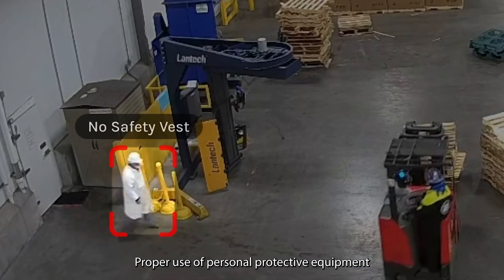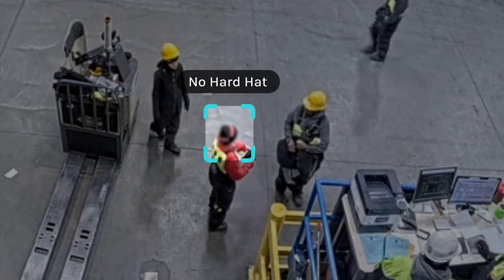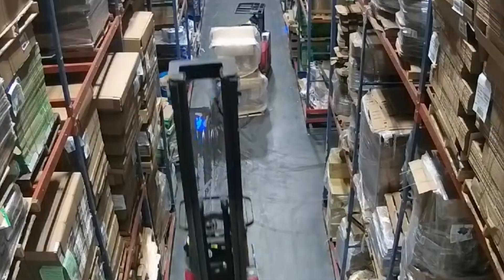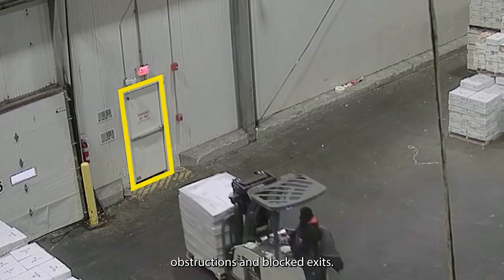Proper use of personal protective equipment, like hats, boots, and gloves. Ergonomic risks, like unsafe bends and twists. Environmental hazards like liquid spills, obstructions, and blocked exits.